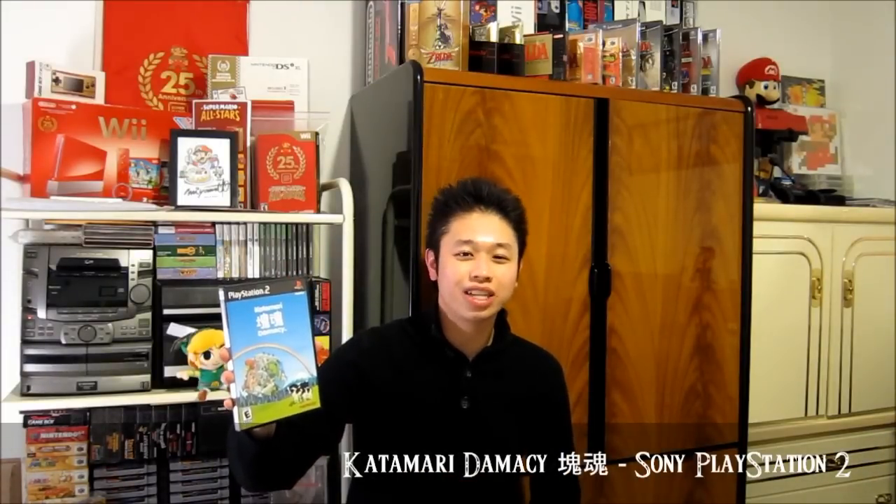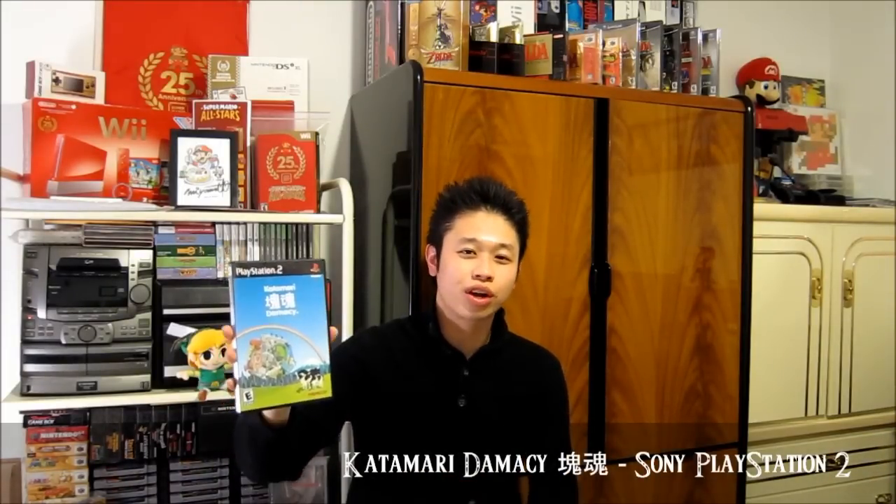Our first thrift store find is a PlayStation 2 game — it's Katamari Damacy. I haven't really played this game yet, but from what I watched online it's one of these quirky games where you play as a sticky ball, roll it around, collect objects that stick to the ball, it grows larger, and you pretty much form a galaxy. I thought it was pretty interesting and I might want to try it out, so I bought it. I got this for a pretty decent deal at $2.99.